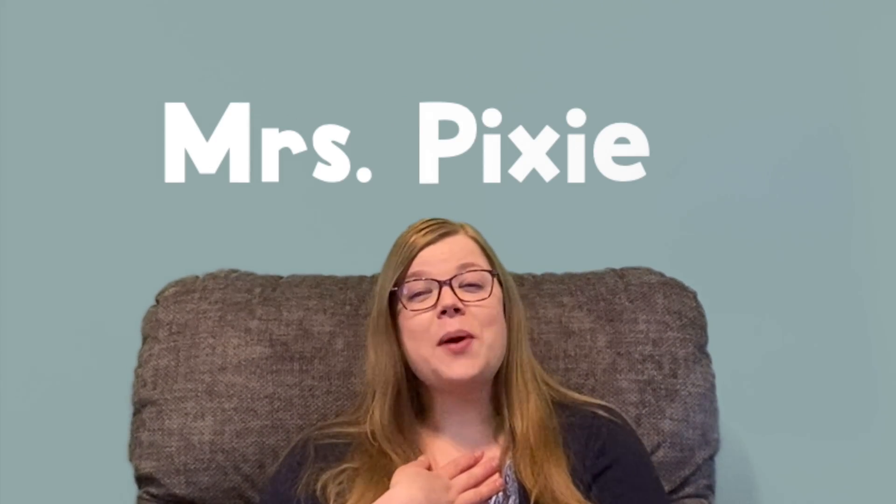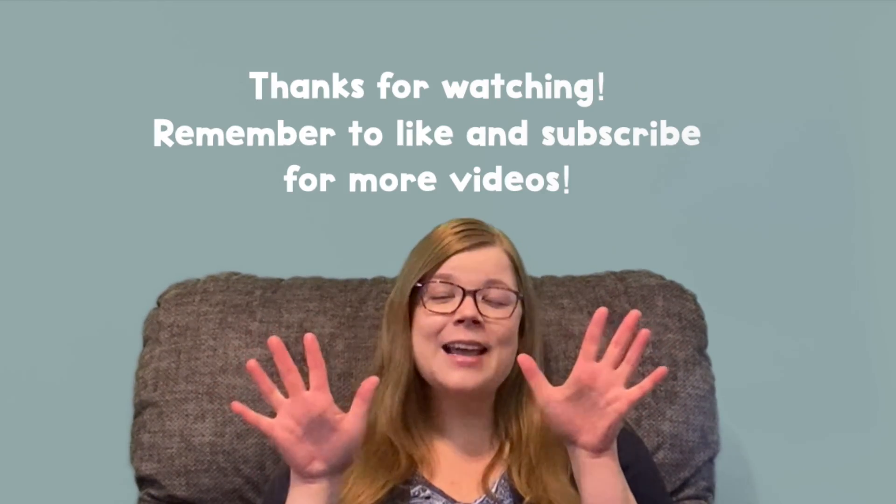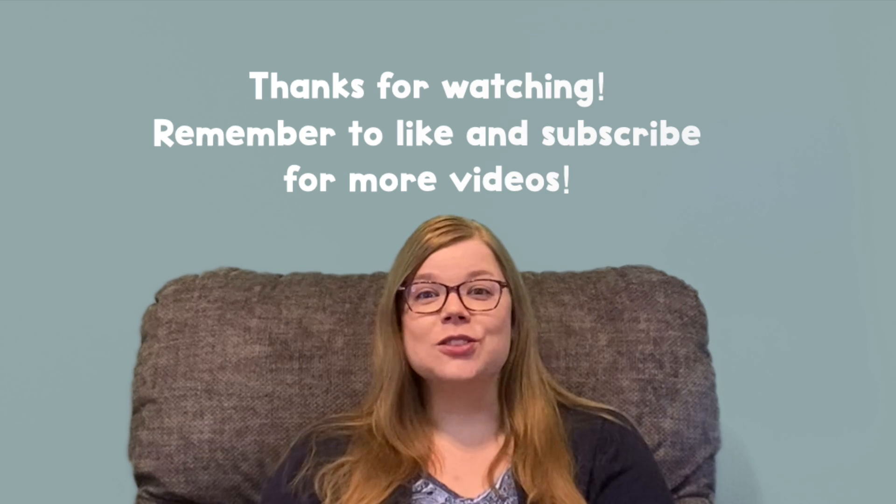Hello friends! Welcome to Circle Time. My name is Mrs. Pixie and I'm so happy that you're here today. Today we're going to practice counting up to 10 by counting things that you see during the summer.